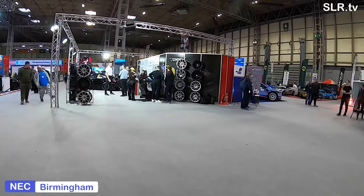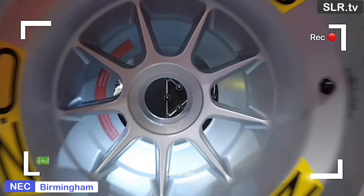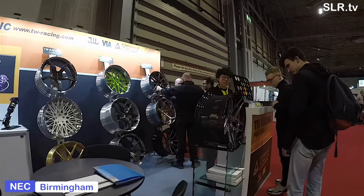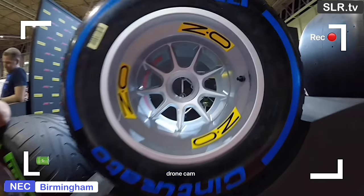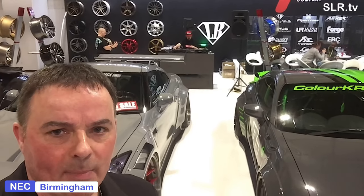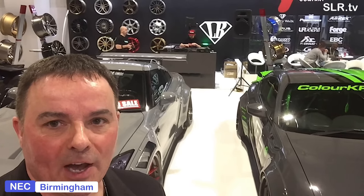Autosport 2020. There's a bit of live mixing going on, which is good if you like that sort of thing, but it's really all about the cars, isn't it?